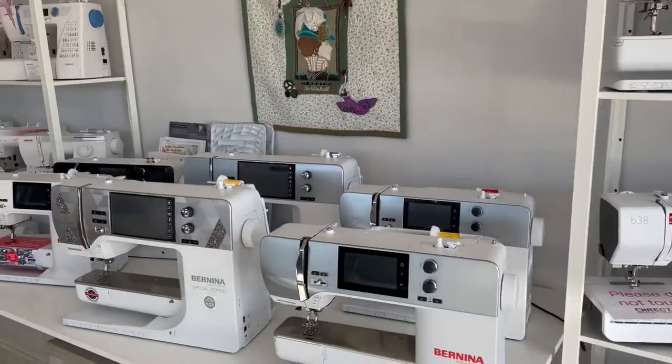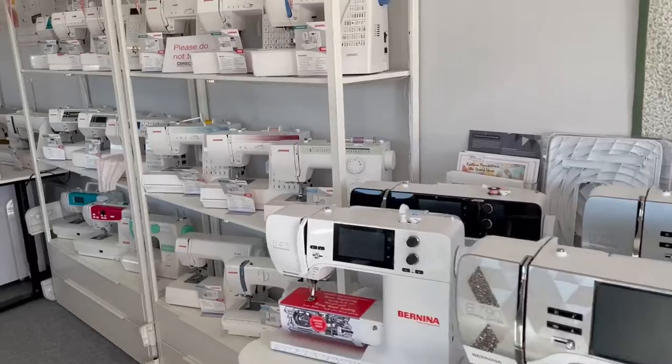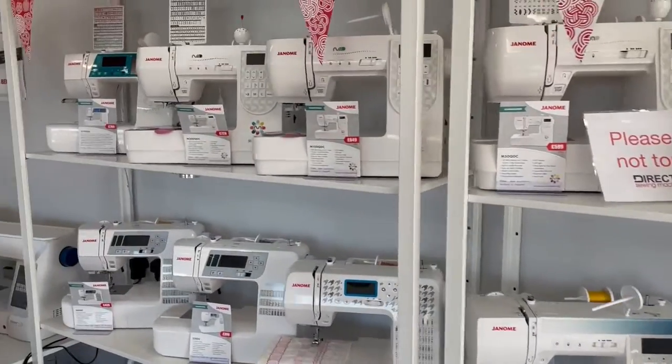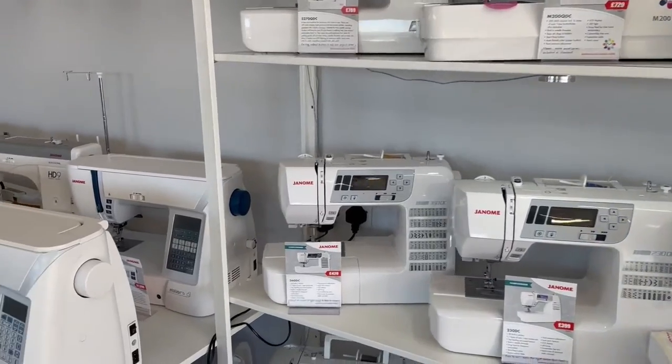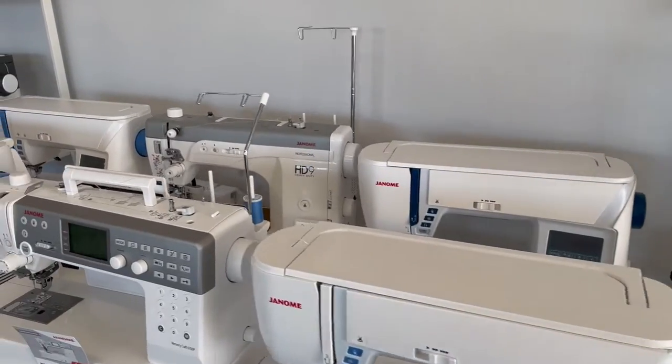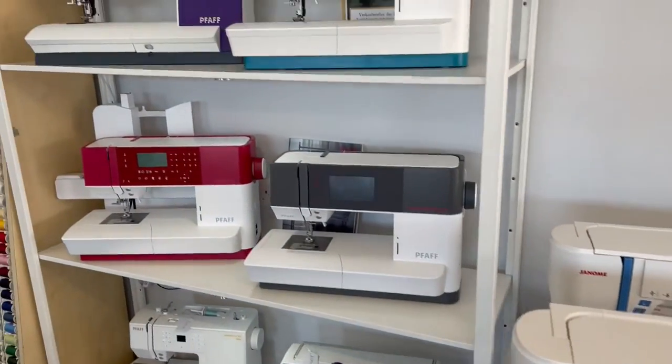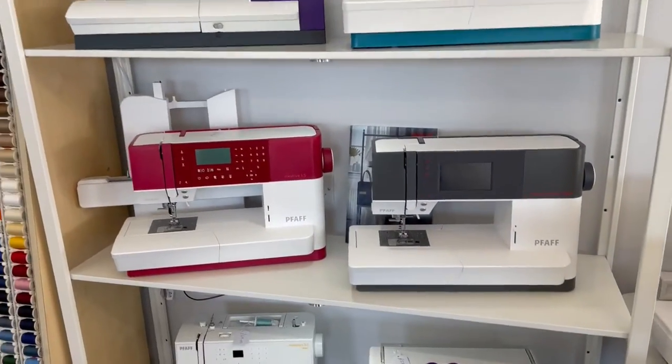Here we've got some Berninas and Bernettes, and we do the full range of Janome sewing machines as well, and some FAF sewing machines — all the top well-established makes.